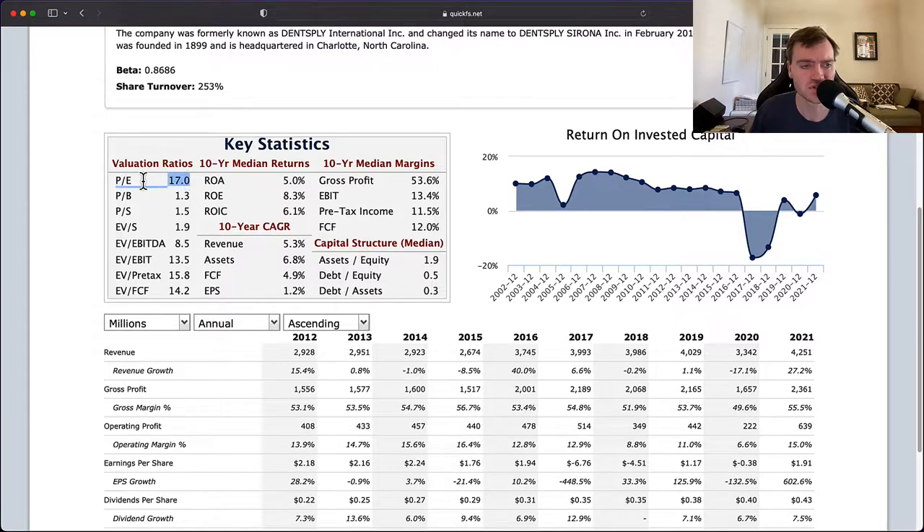Next up, the P/E is actually quite high. The average P/E over the last 100 years for an S&P 500 company is about 15. This P/E is 17, so we're paying an above-average price for a below-average company. That's not what we want. We want to buy an above-average company for a below-average price — somewhere at a P/E of 10 to 15 starts to get interesting. P/E of 17 is a little high. I'm starting with the mindset that this is an overvalued company that's relatively lower quality.